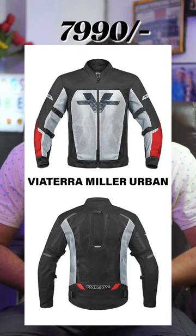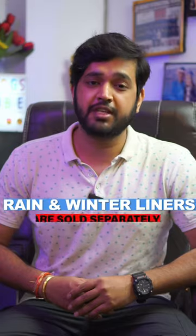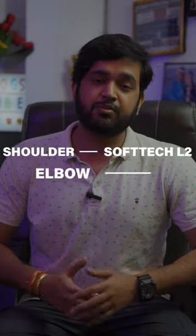The fourth one is the White Era Miller Urban jacket. This jacket comes with Level 2 protection on the shoulder, elbow, chest, and back. The fifth one is the Tarmac 13 Level 2 riding jacket.